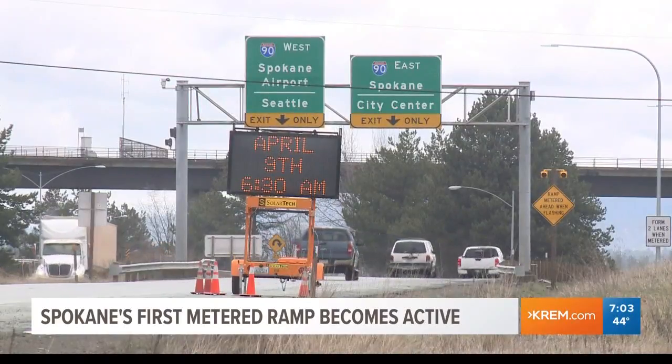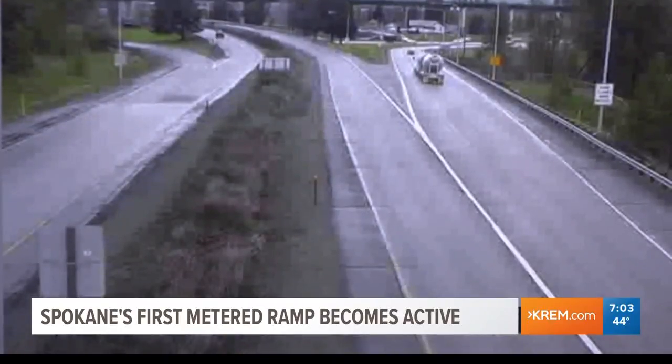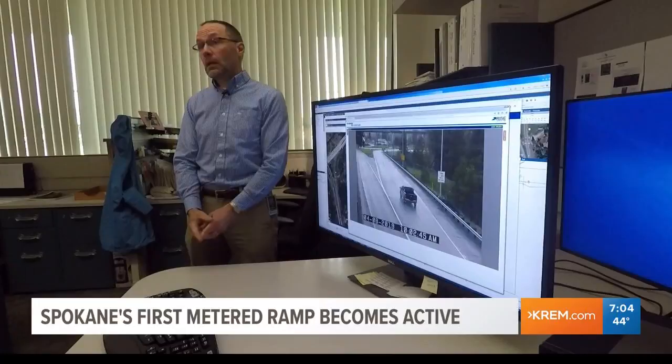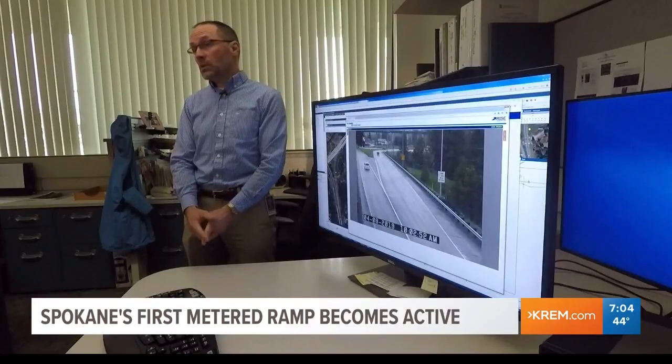The US 195 I-90 ramp was chosen due to the amount of car crashes associated with this particular ramp. Vehicles pull up and there's a platoon of cars — so you have 10 cars all trying to get into one spot, and that creates collisions because what we get is either cars slow way down on the ramp or they stop on the ramp. And then what that causes is I-90 traffic to go into a slowdown in shockwaves and accidents associated with that.